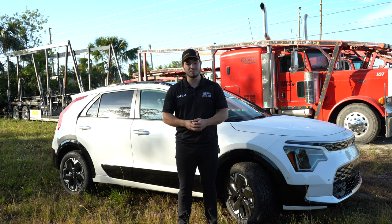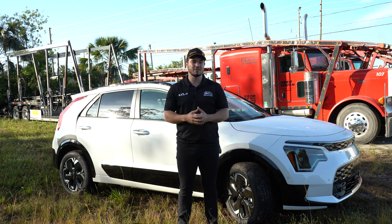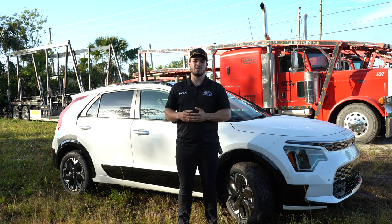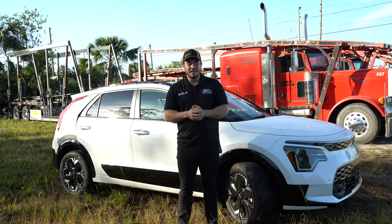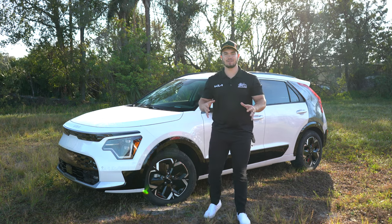I just wanted to share my token of appreciation with you guys, because you guys rock, and without you guys I can't really do this stuff. Jokes aside, thank you guys for tuning into this video. Let's get to the car. Let's talk Niro EV.